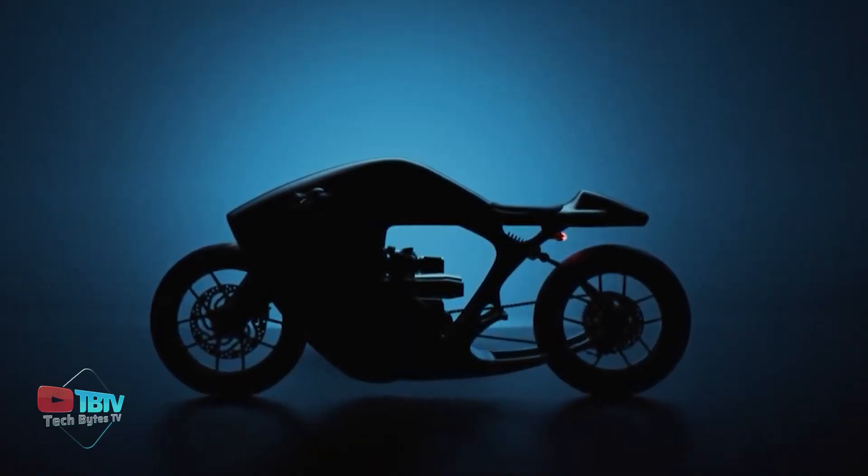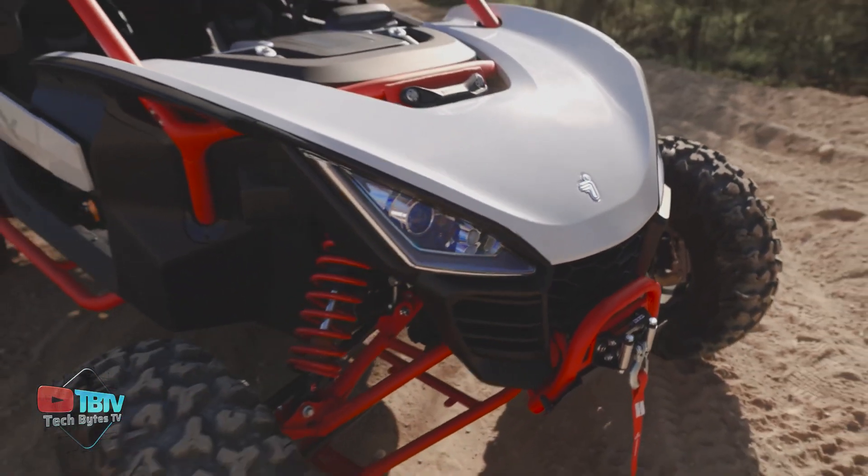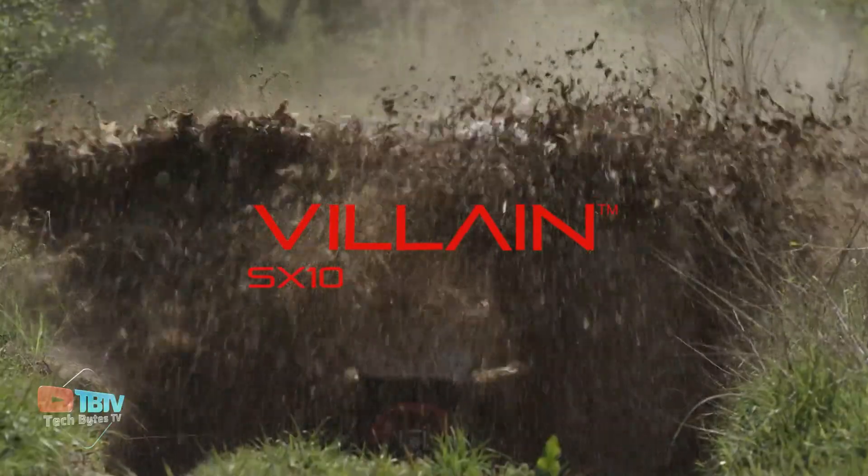This wasn't the only motorcycle, as we have some unique and efficient ones coming ahead. As its name indicates, this vehicle is the villain of off-road driving.